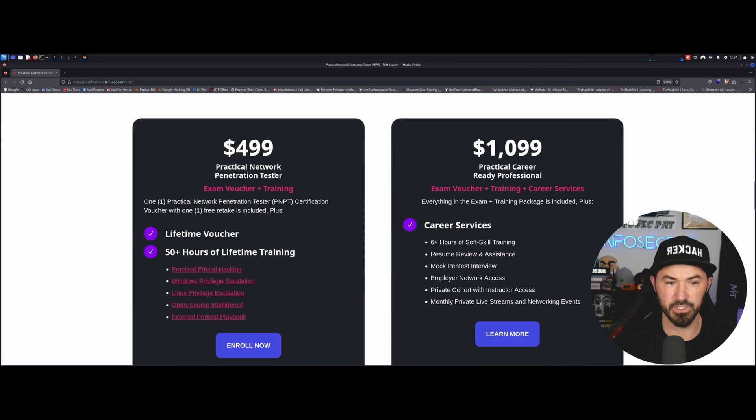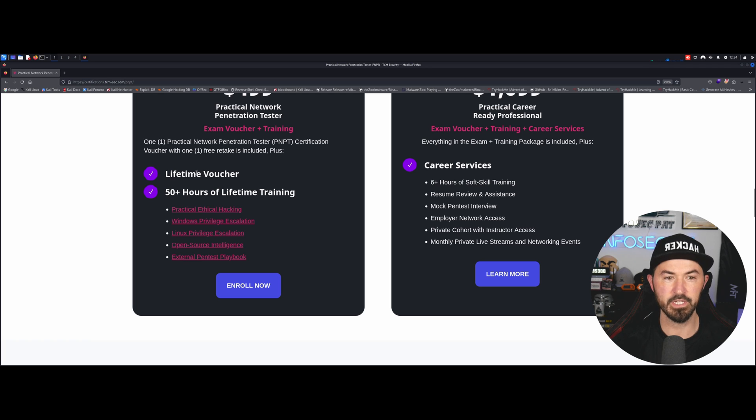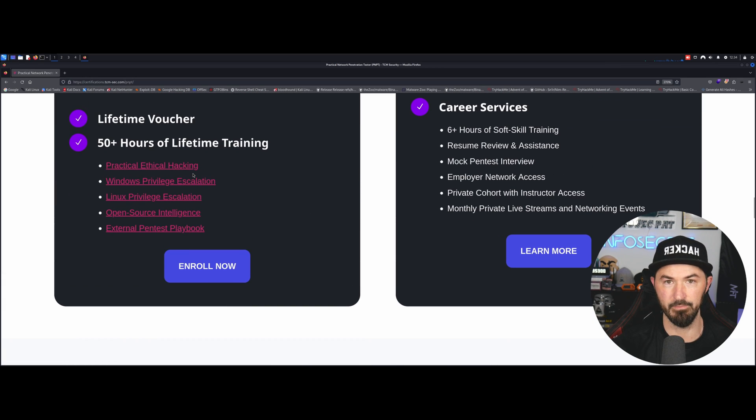The exam is $500, and you can pay $1,099 for the practical career-ready professional package which includes career services. I love that TCM does a lifetime voucher — 50 hours worth of lifetime training. When you pay your $500, you get all this training for life, which is super sick.